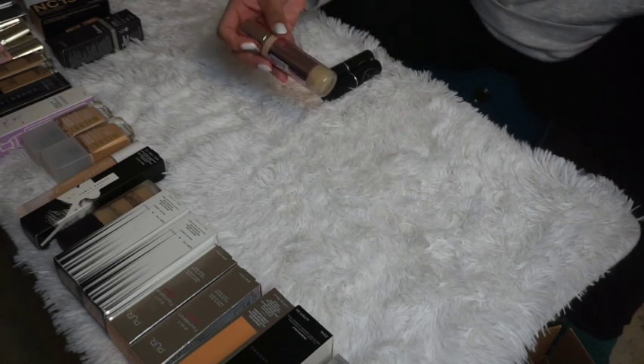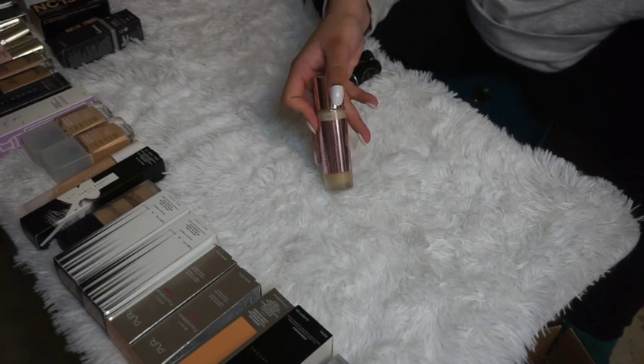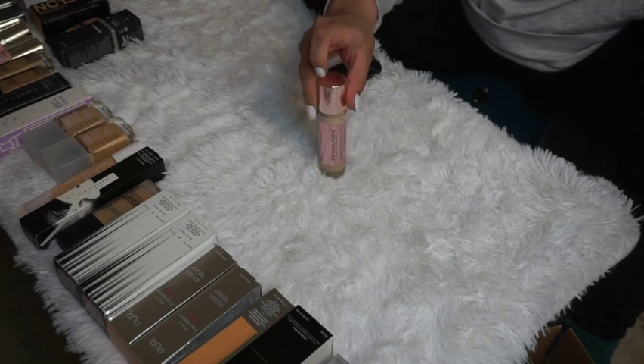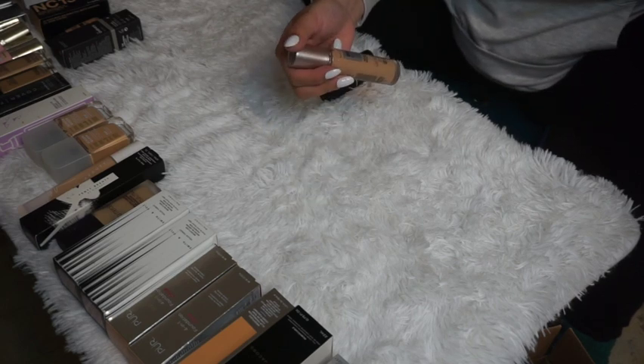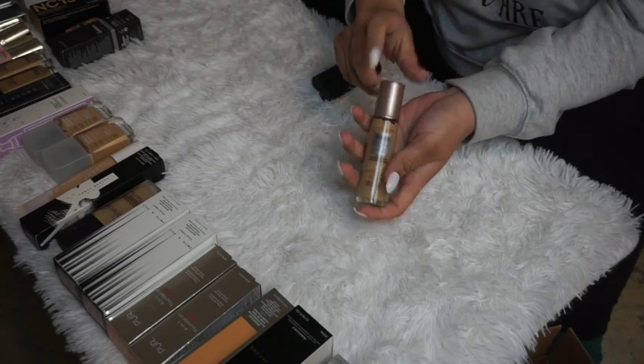The Makeup Revolution Conceal and Define Foundation in shade 5.7 — I'm keeping this because I want to do a full face of Revolution makeup video. Next is the Maybelline Dream Radiant Liquid Foundation — I haven't opened or tried it yet, so I'm keeping it to test out.